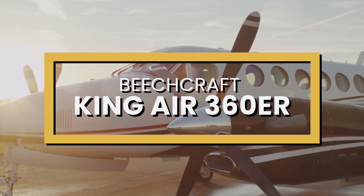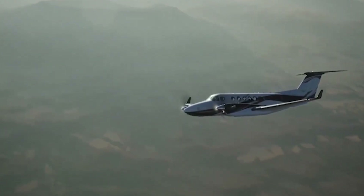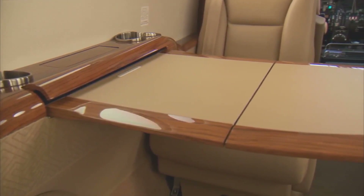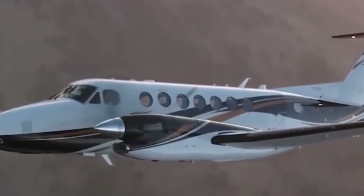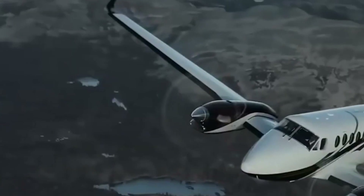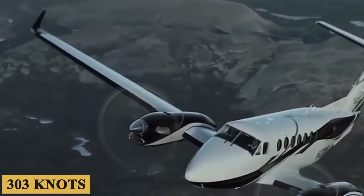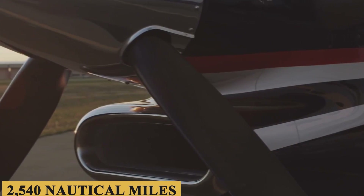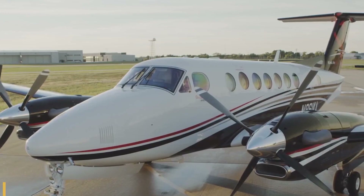This is the Beechcraft King Air 360 ER, a class-leading twin turboprop aircraft that brilliantly blends comfort, advanced technology, and improvements in range and passenger capacity over the standard King Air 360, featuring a top speed of 303 knots, an impressive range of 2,540 nautical miles, and the ability to accommodate up to 15 passengers.